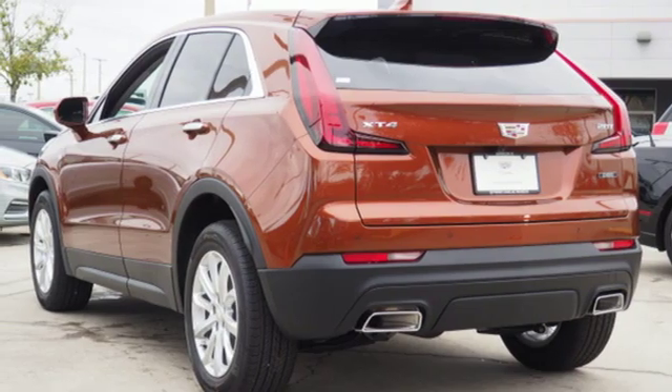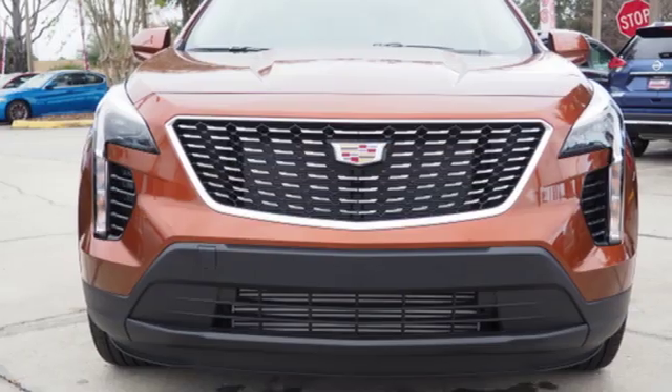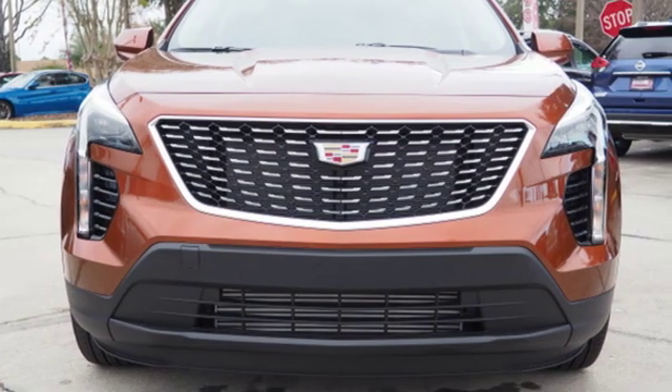Streaming audio. Doors and push-button start proximity key. Leather steering wheel. Rear parking sensors. And automatic transmission.